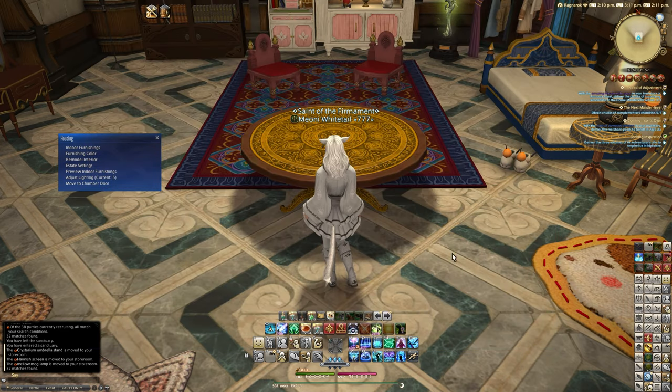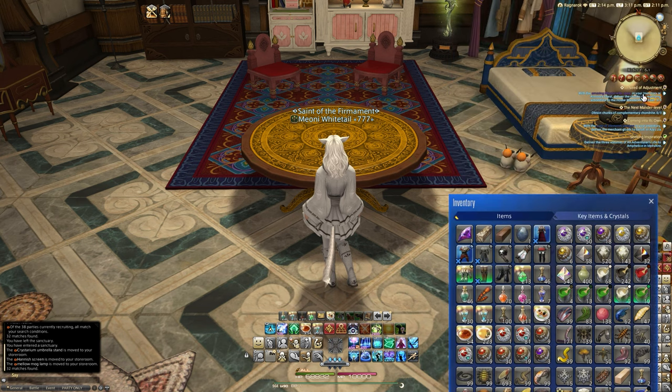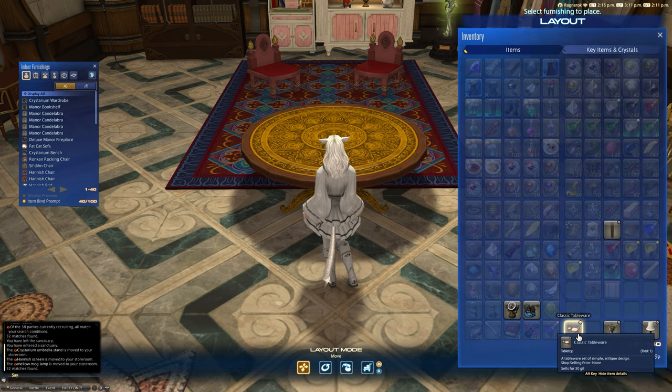Another item you can actually get from DivePoint — this is the classic tableware, described as a tableware set of simple antique design. Let's have a look at these items together. I haven't looked at these prior to this, so this is going to be my first impression.